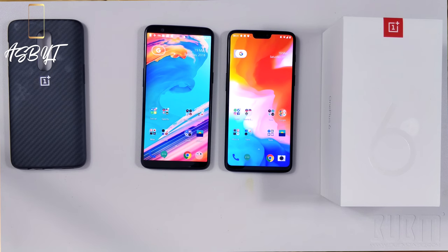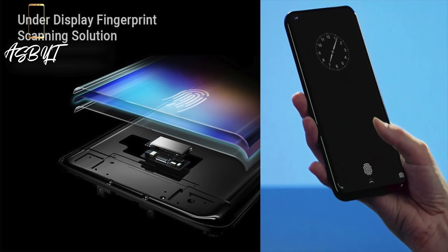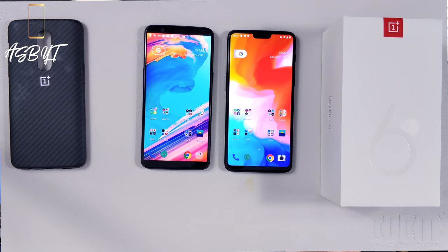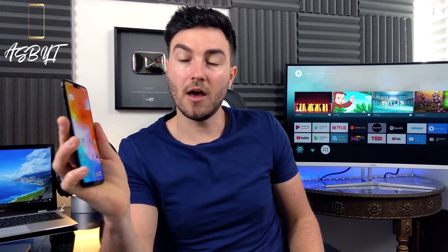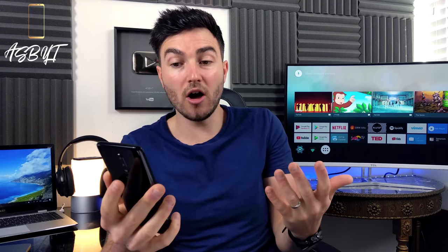That leads me to the fingerprint sensor. A lot of you wanted to see it embedded in the display, like the Vivo phone. But they don't feel that under-screen technology is as efficient as the rear-mounted fingerprint sensor. And I can confirm this — it is so quick. Before I turn the phone round, it will be on. I mean, it's literally ridiculous how fast it unlocks. It's so efficient, it works every time.